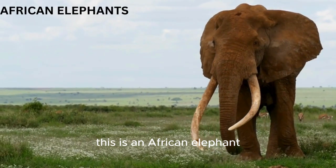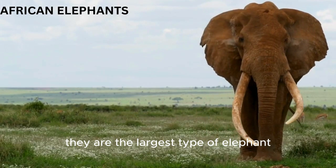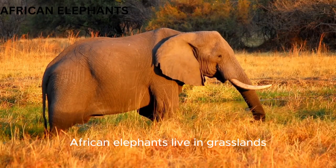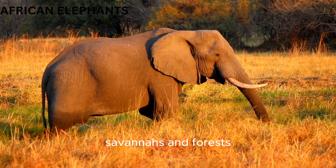This is an African elephant. They are the largest type of elephant and have big ears that look like the shape of Africa. African elephants live in grasslands, savannas, and forests.